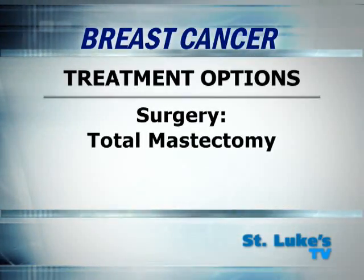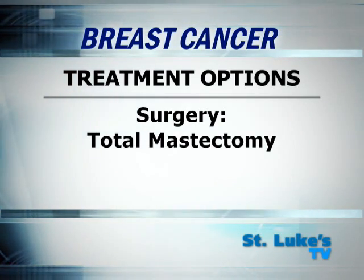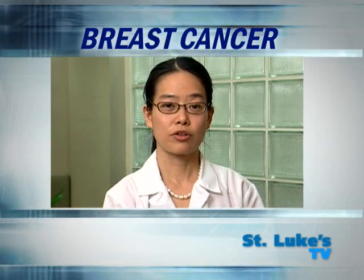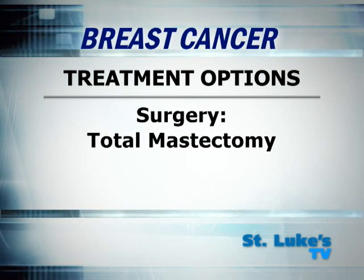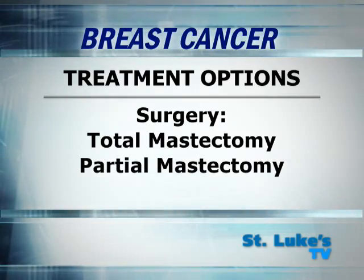One approach is surgery. There are two basic types. Total mastectomy is the removal of the entire breast, with or without reconstruction. This used to be the mainstay in cancer treatment. However, we always strive to preserve the breast, so rather than a total mastectomy, we're often able to perform what is called a partial mastectomy or a lumpectomy.